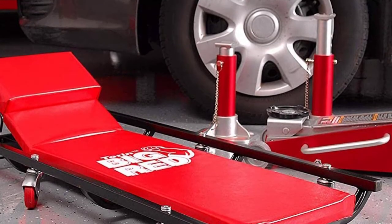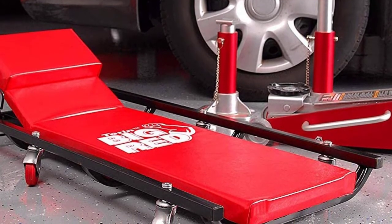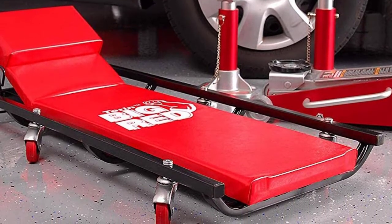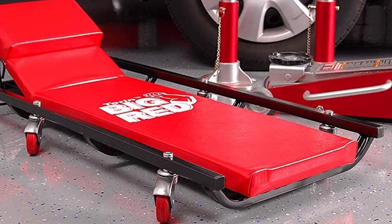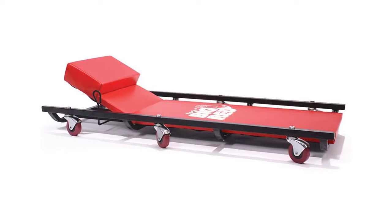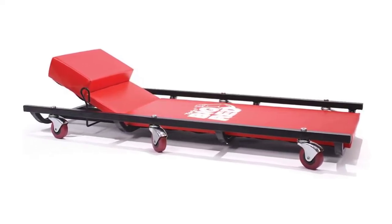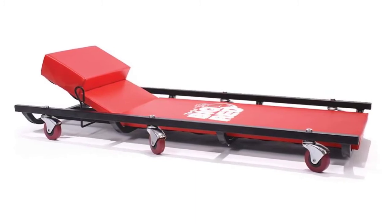Besides, the padding is thick, the cover is tough, and this creeper has a four-position headrest to make life underneath a car easier and better. There is a lot to love about this model for those who want a high-quality creeper that is both comfortable and has the added benefit of reducing fatigue and the risk of neck strain. Finally, it includes a limited one-year manufacturer warranty for your satisfaction.